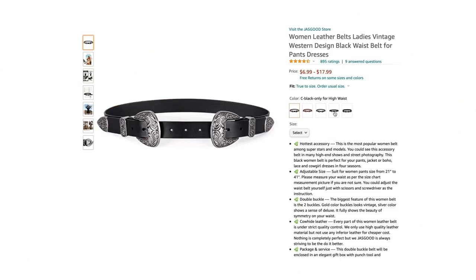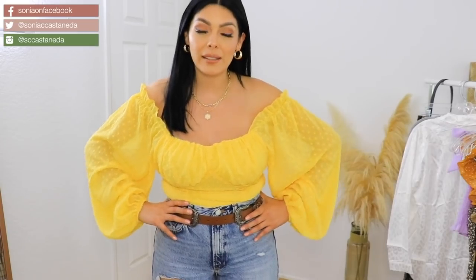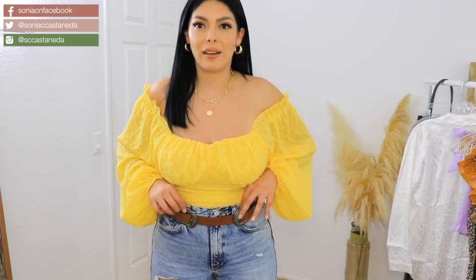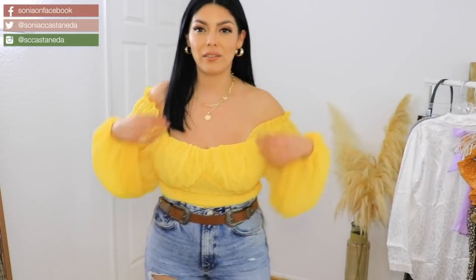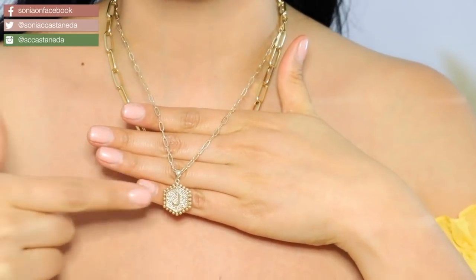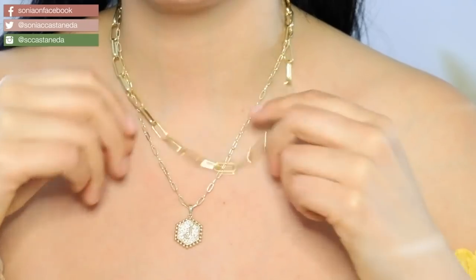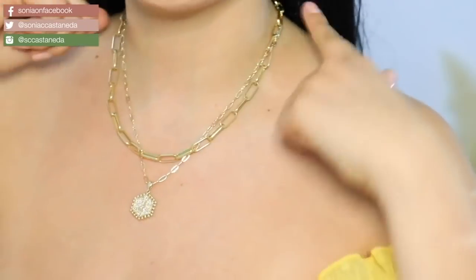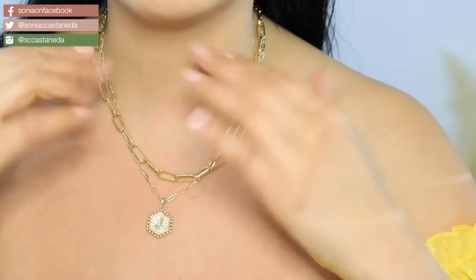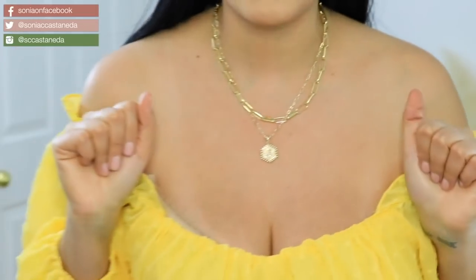I'm adding this belt to the outfit — I actually purchased it to go over big shirts or a dress to cinch the waist. It's a really cute little touch, very cowgirl and I love it. I also have a little necklace set here with a J for my son. It comes with two pieces for layering and you can adjust the length. They've got tons of letters to choose from.